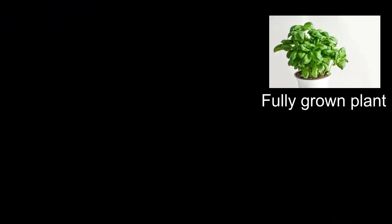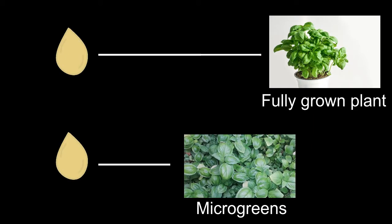Unlike most of the traditional vegetables that we grow, microgreens grow very quickly, and after they're planted, can be harvested after only a week or two.